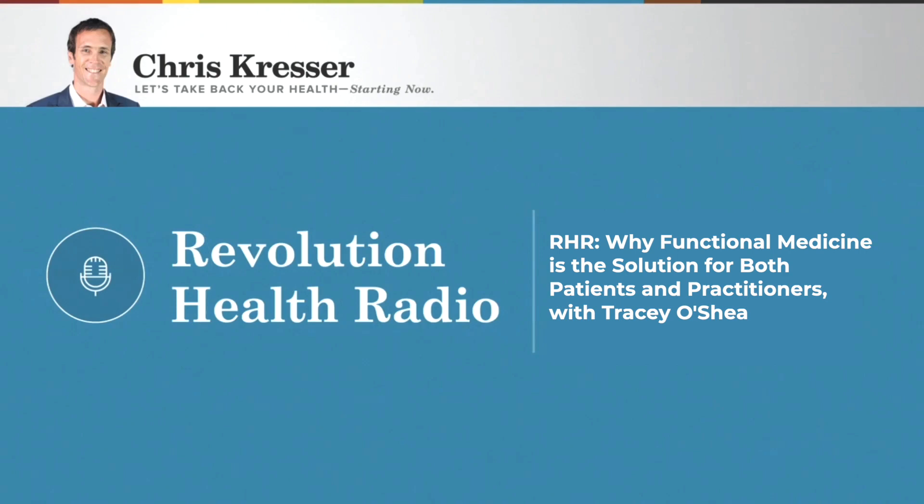Chronic disease accounts for seven in ten deaths, which is really different than it used to be. At the turn of the 20th century, most deaths were caused by acute infectious diseases, trauma, or injuries — short-term things. As life expectancy has increased, and as the modern world with highly processed and refined food, greater exposure to toxins, less sleep — all the things that we struggle with in our day-to-day modern lives — that has increased rates of chronic disease. Chronic disease is really eroding our quality of life.